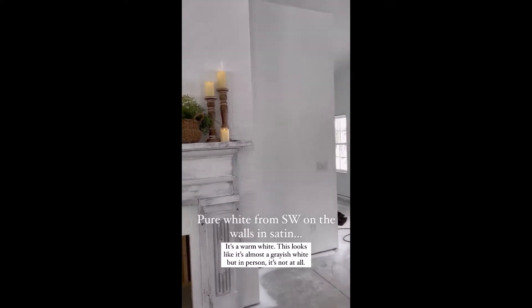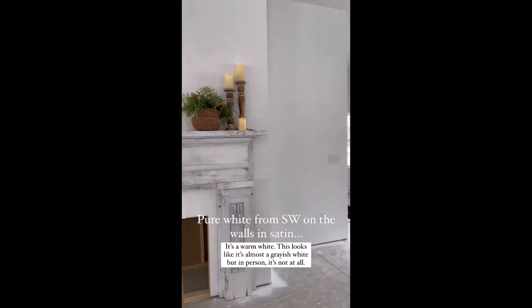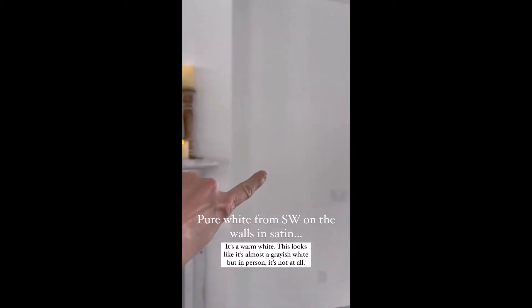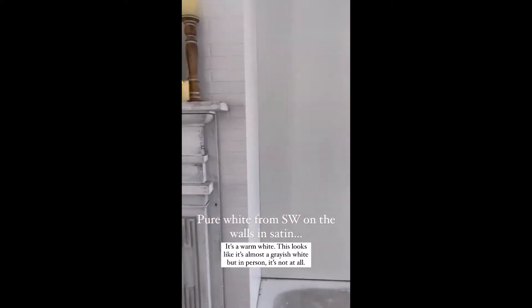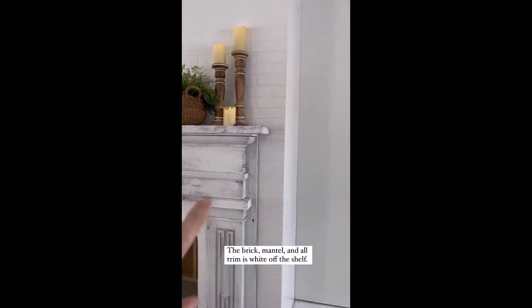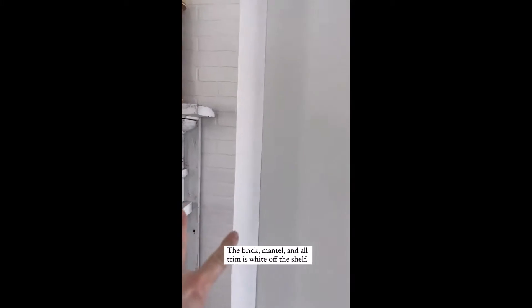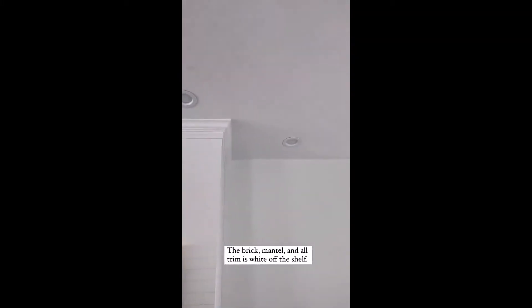This looks way darker on the screen, but I wanted to show you the difference. This is pure white from Sherwin-Williams and it's more of a warm white. This is white right off the shelf without any mixing, and they're both in satin, but you can see the difference. And then there is the ceiling.